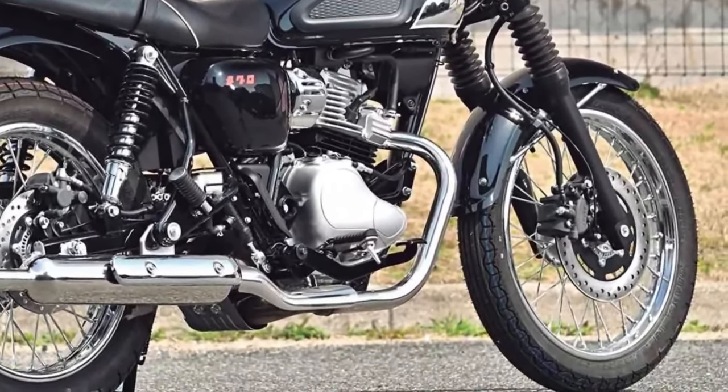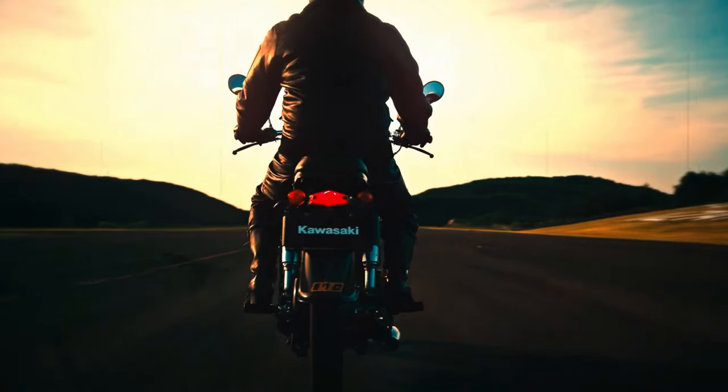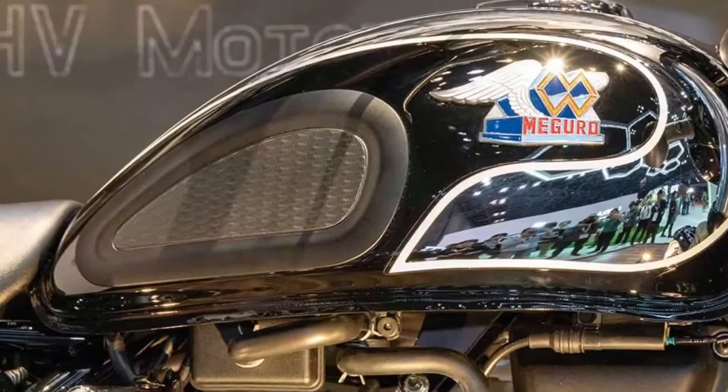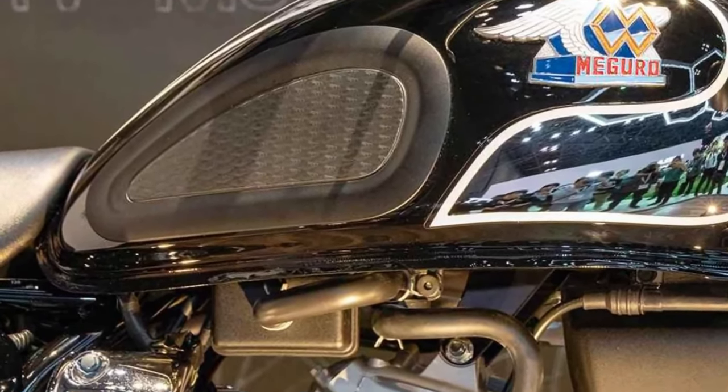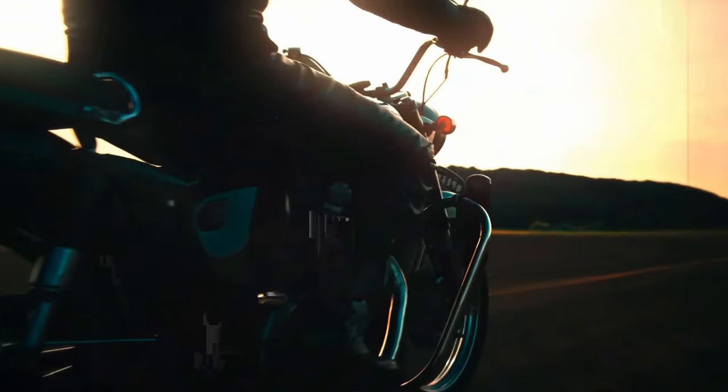Customization: Kawasaki offers a range of accessories and customization options for the Maguro S1, allowing riders to personalize their bike with unique styling elements and practical enhancements.